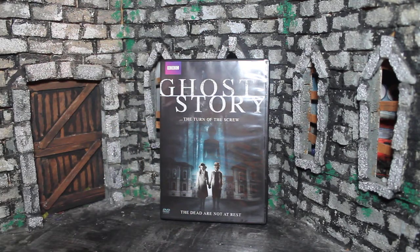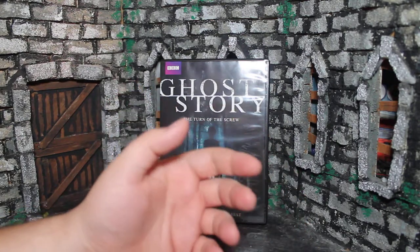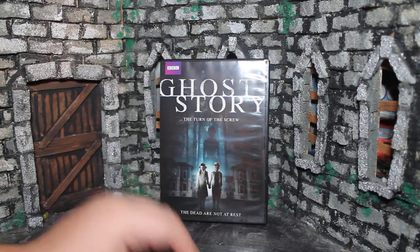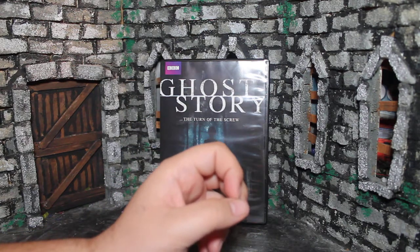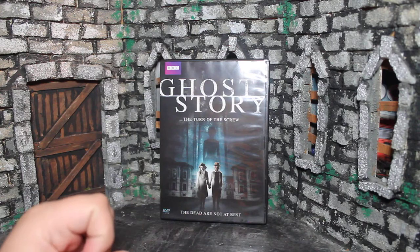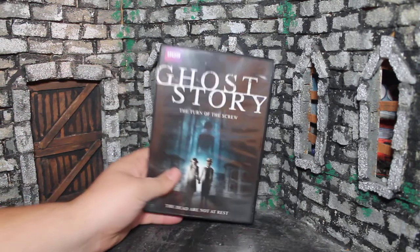I have 9 movies to take a look at but they're all DVDs sadly. Dollar Tree has been a little low on Blu-rays lately. Hopefully they get more in stock soon — I haven't picked up a Blu-ray from them in quite a while. But they do have some interesting movies. These are more deeper cut movies this time around but some stuff I was pretty glad to find. So let's go ahead and take a look at the first one.